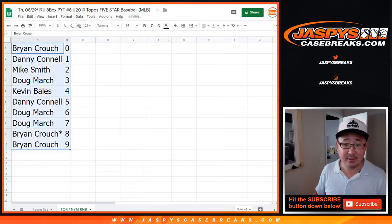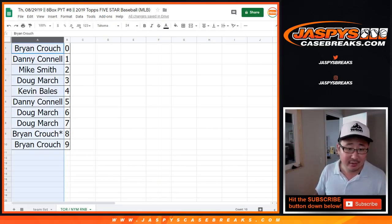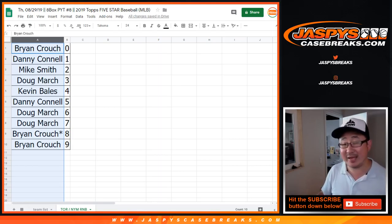Now once again, if there are any non-numbered cards, they'll be randomized as one lot and randomized to one person in that break in the RNB. I think we're just one team away, and the break itself will be in a separate video, so check that out at jaspiescasebreaks.com.